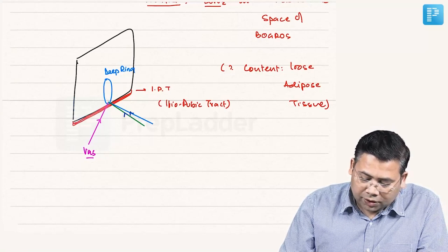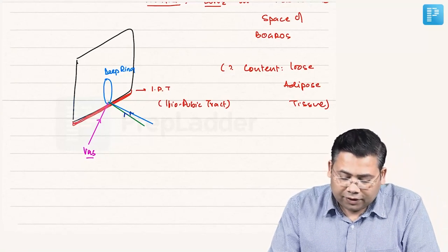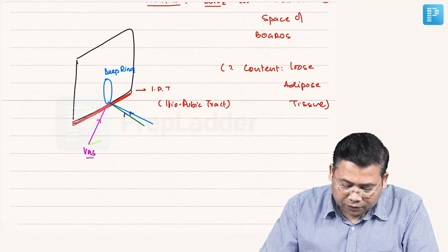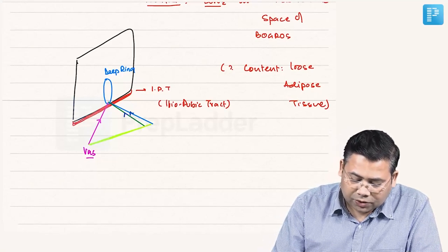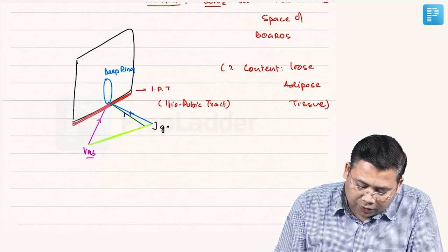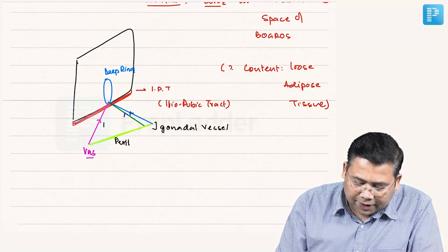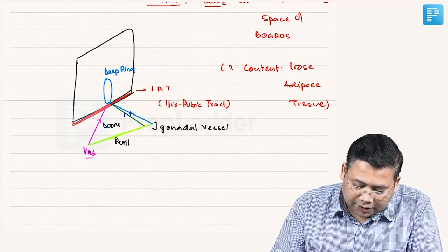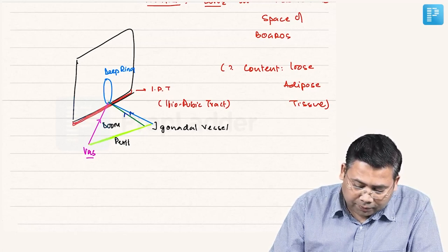In front we have the fascia, behind we have the peritoneum. You can see the vas, the gonadal vessels — there is a triangle formed, and this triangle is known as the Triangle of Doom. The iliopubic tract, the gonadal vessels, and the peritoneum behind define this triangle.